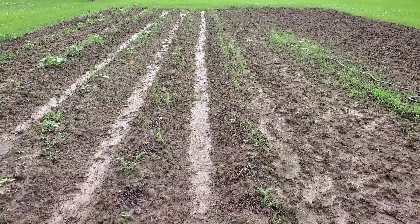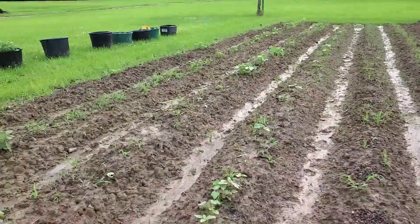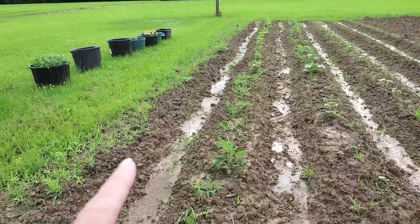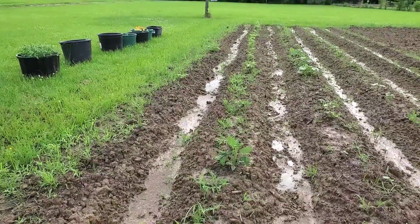We have tomatoes and some peppers coming in — I know you can't see them in the midst of all that because they're tiny. I basically just gave it up and I was like I'm just going to have to wait, because I wanted these different kinds of tomatoes that you can't get anywhere around here. We'll see what grows.